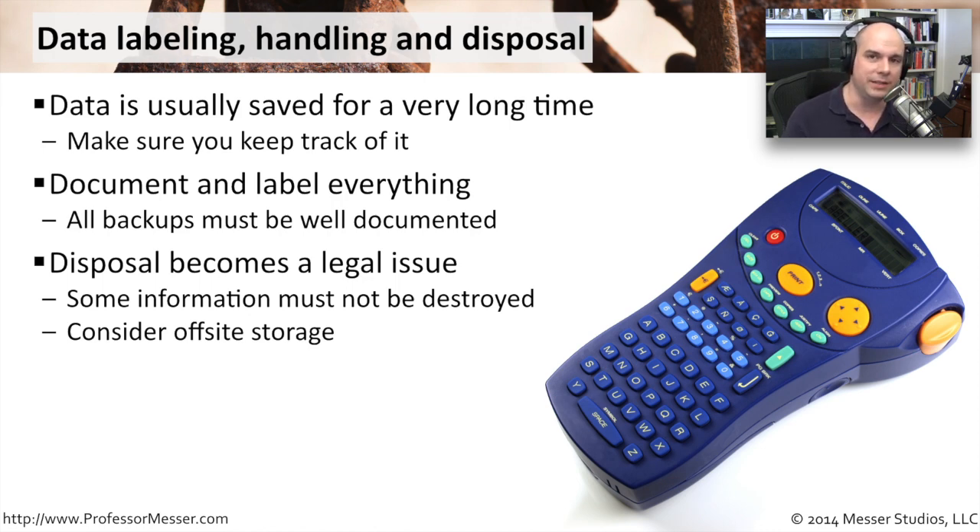Sometimes you're in an organization where you're not able to dispose of information. If you're a government facility, if there's healthcare or legal requirements wrapped around that data, you may have to keep it around for a number of years. That means you're going to have to take it off-site and make sure it's labeled. If somebody shows up five years from now and says, where's that information you're supposed to keep? You're going to need to go back five years into your vault, into your storage, pull that information out and say, I documented this five years ago, so now I can provide it very quickly and easily.